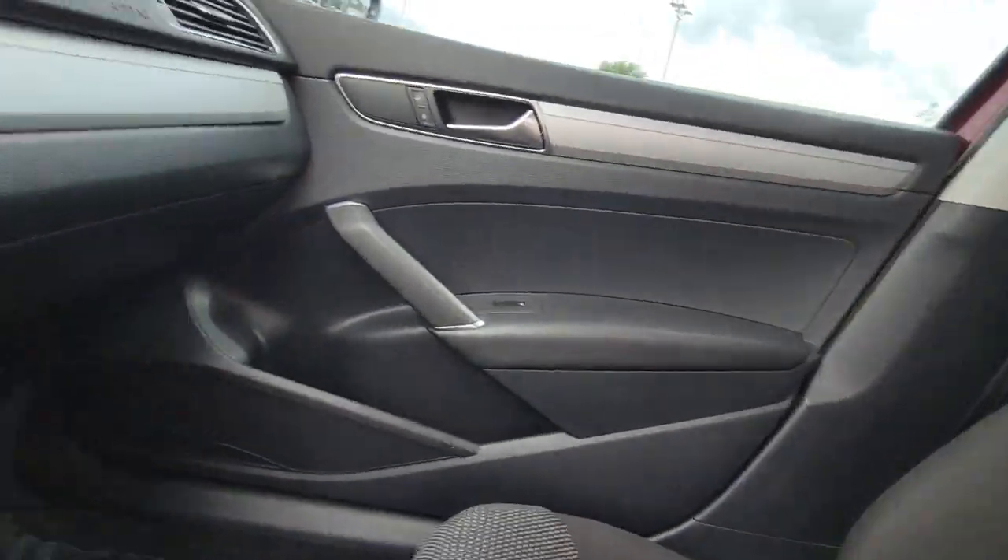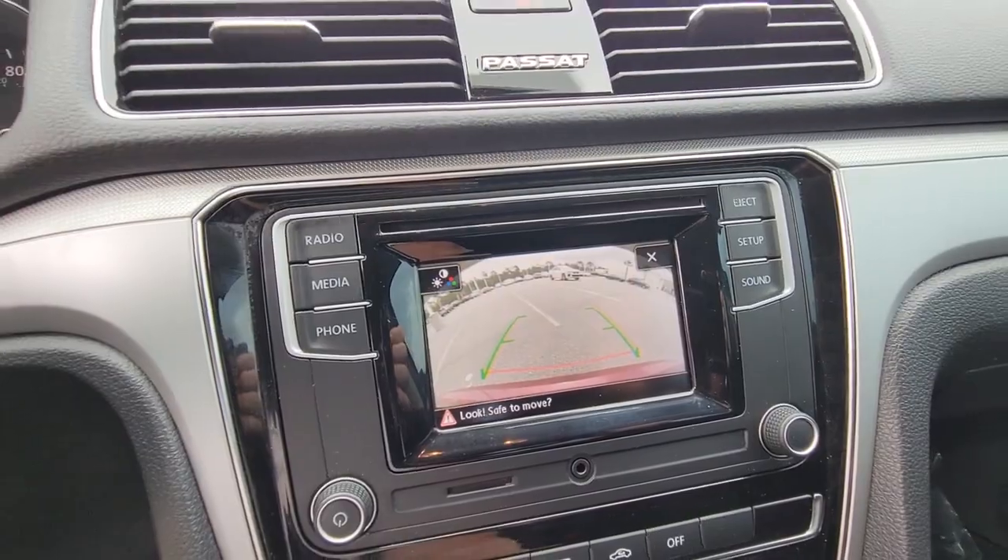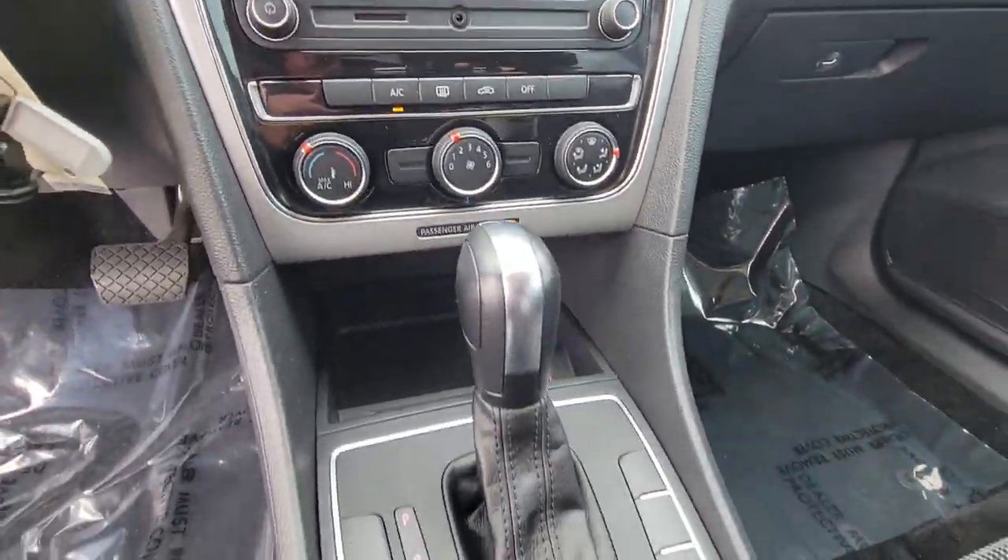Feel the good energy of this confidence-inspiring Passat. Treat yourself to a test drive today. Our staff will toss you the keys and give you an outstanding customer experience.